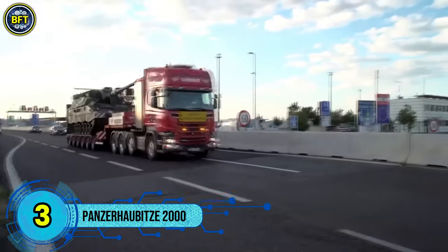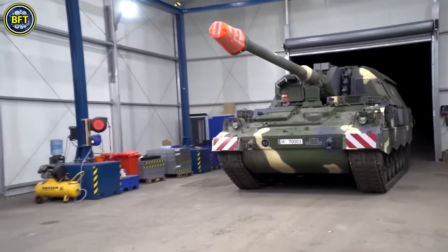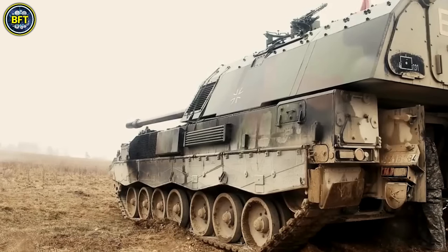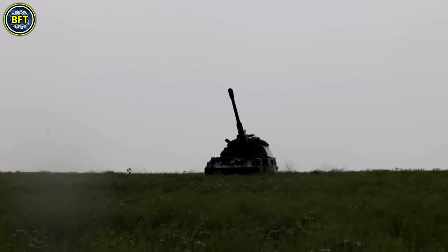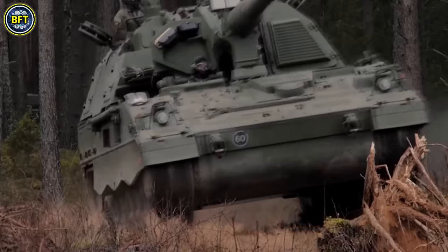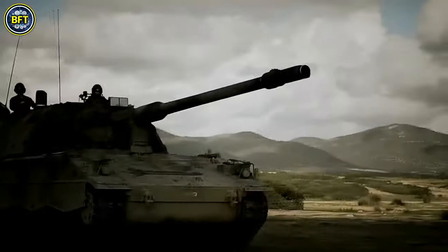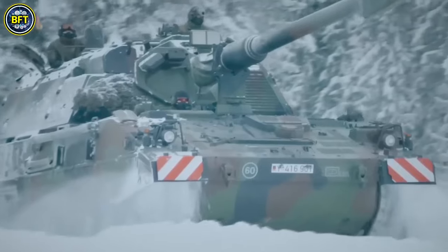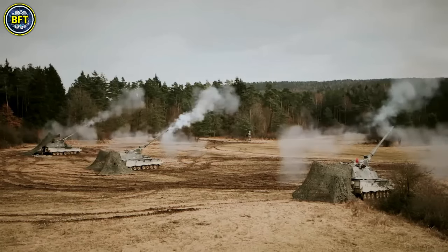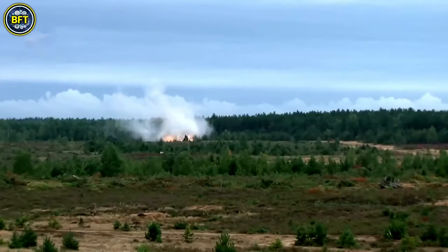Number 3: Panzerhaubitze 2000. The PzH-2000 is a highly advanced self-propelled howitzer designed for modern artillery warfare. Manufactured by Krauss-Maffei Wegmann and Rheinmetall, this 155mm/52-caliber artillery piece is noted for its sophisticated fire control system, which includes inertial navigation and GPS for precise targeting. One of the PzH-2000's standout features is its automated loading system, capable of handling up to 60 rounds, allowing rapid fire rates of up to 12 shells in under a minute and sustaining fire at 20 shells in just under two minutes. The howitzer can also achieve multiple rounds simultaneous impact, with sequences of up to five shells hitting simultaneously. The PzH-2000 has been adopted by several countries, including the Netherlands, Greece, and Italy, where 68 units were produced under license by the Iveco OTO Melara Consortium.